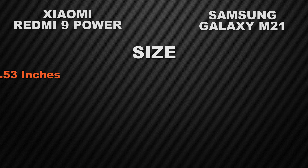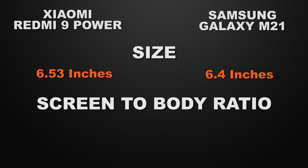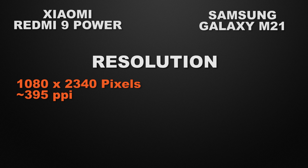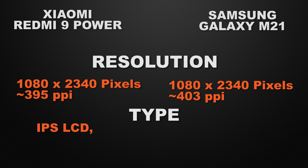Moving to the display: 9 Power has a 6.53-inch display while M21 has a 6.4-inch display, so the winner is 9 Power for its bigger screen. Screen-to-body ratio is 83.4% vs 84.2%, essentially a tie. Both have Full HD Plus resolution, so that's a tie. For display type, 9 Power has an IPS LCD display whereas M21 has a Super AMOLED display, so the winner is M21 because Super AMOLED produces much more vibrant colors.